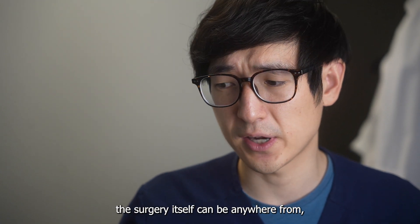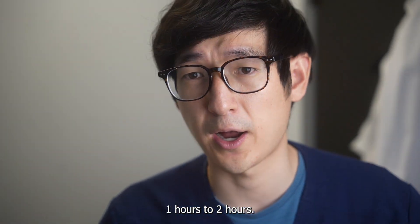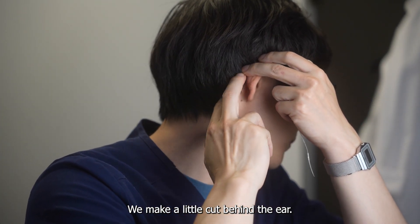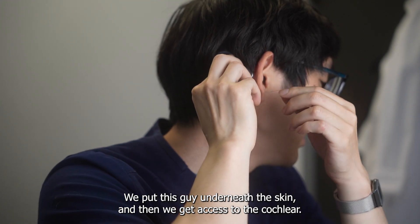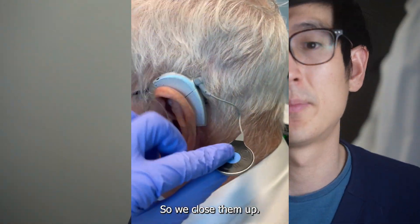The surgery itself can be anywhere from one and a half to two hours. We make a little cut behind the ear, we put this device underneath the skin, and then we get access to the cochlea itself.